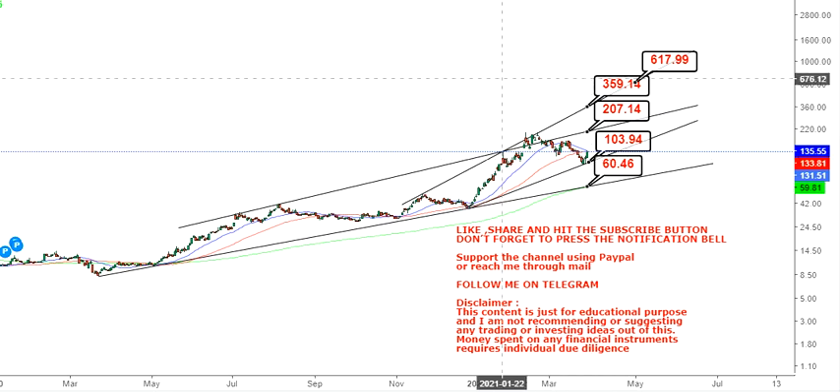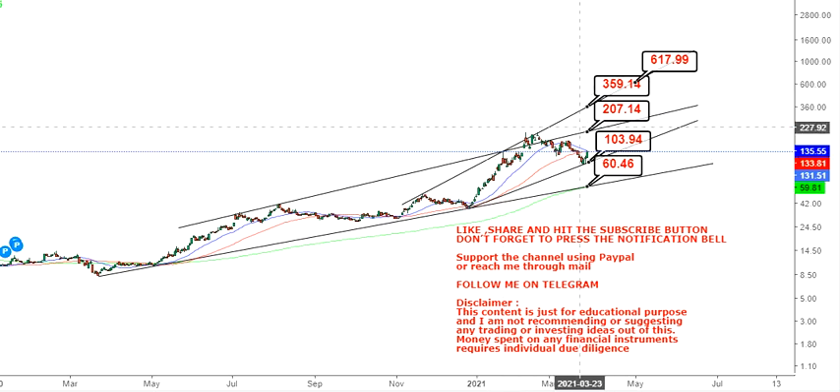Keep your stop-loss at $103, and you can go for $207 as your first mark. Once the stock crosses that line, we are approaching a bigger target in the long term, which will lead the stock price towards $350 to $600 on the upside.